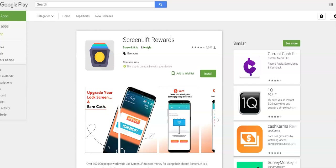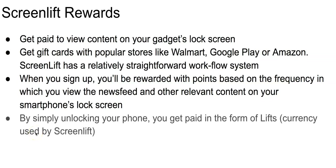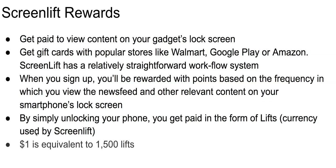A unique feature of this app is that you can personalize the lock screen with features like utilities or weather. How do you get paid? By simply unlocking your phone. You get paid in the form of Lifts, which are the currency used by Screen Lift — one dollar is equal to 1,500 Lifts. You can cash out via PayPal or gift cards.